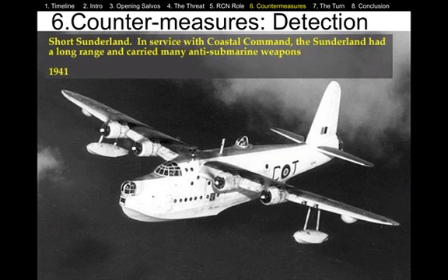First, you need to be able to detect the U-boats, and the Allies used both their brains and their technology to come up with a number of different ways to do that. This photograph shows a Sunderland, which is a large amphibious plane loaded with anti-submarine detection equipment. It also, of course, would have the means of attacking a submarine.